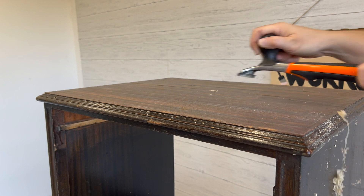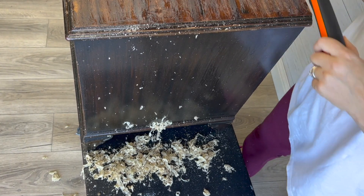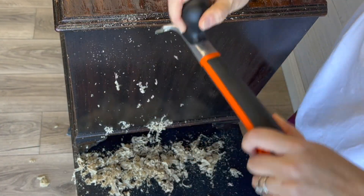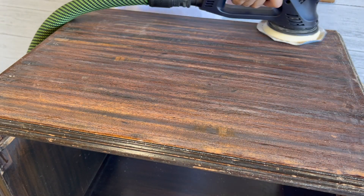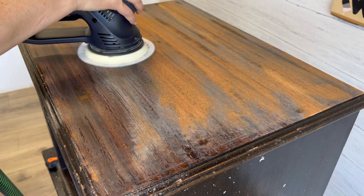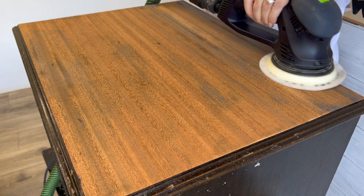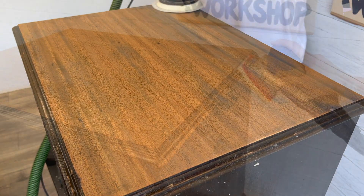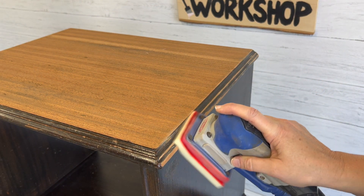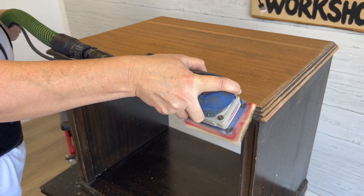You can see this old finish scraped off pretty well — it almost looks like snakeskin, doesn't it? Once I had scraped the top, I used my Rotex sander to sand back the majority of the stain. Then I used my Surf Prep with a foam abrasive to break up the old top coat on the trim edges, and it was actually able to get off a decent amount of the old stain as well.